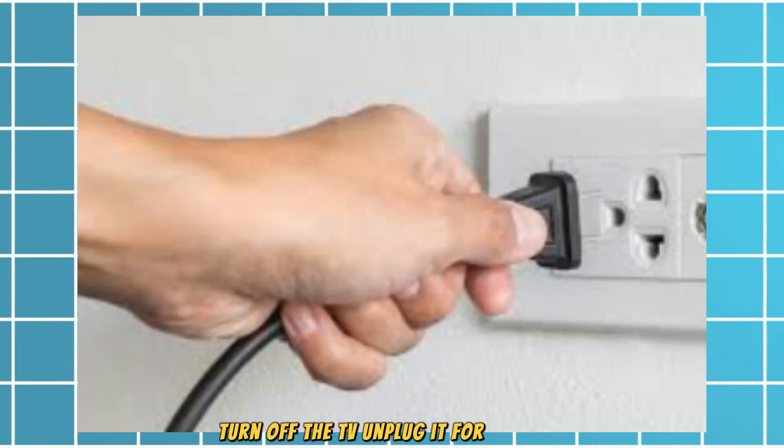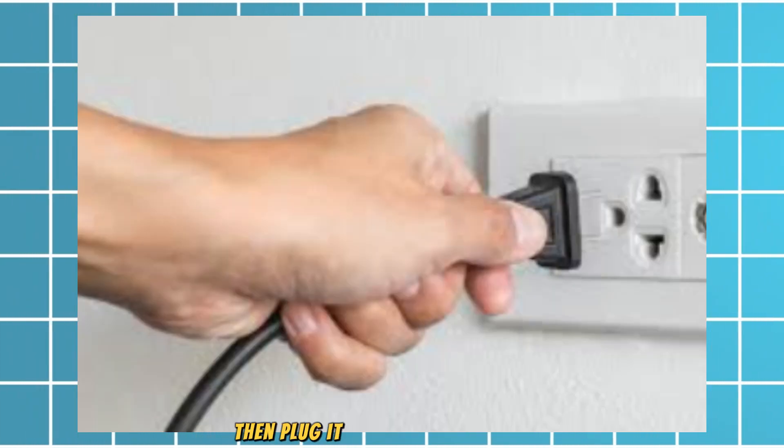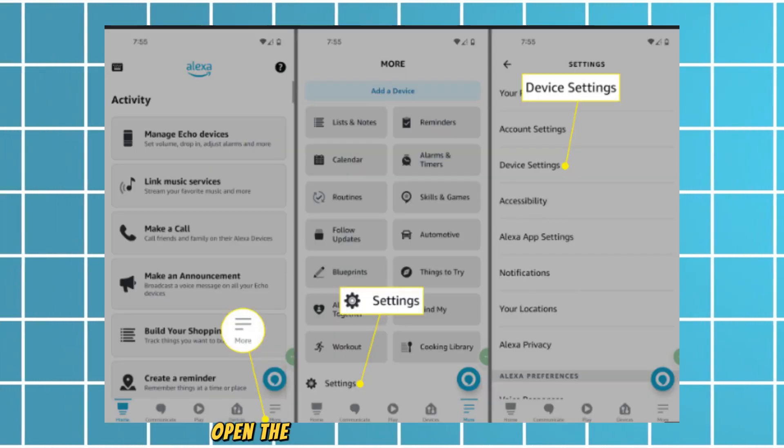Try restarting the Alexa app on your phone or device where it's set up. For the TV restart, turn off the TV, unplug it for a minute, then plug it back in and turn it on.